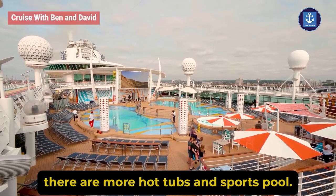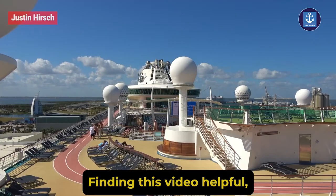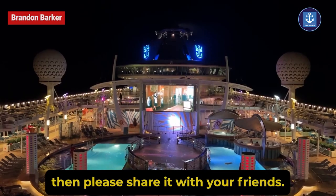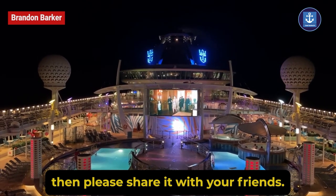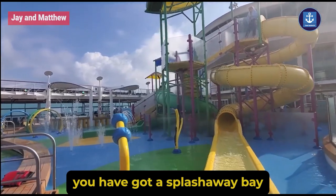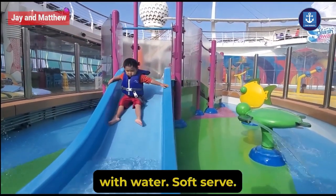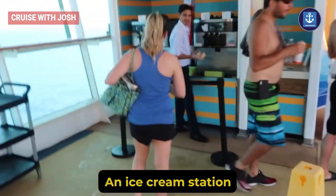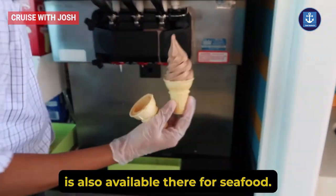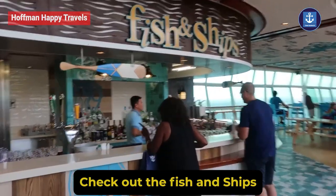Apart from that, there are more hot tubs and a sports pool. You've also got a Splash Away Bay, where your kids will have a ton of fun with water. A soft serve and ice cream station is also available there. For seafood, check out the fish and chips.